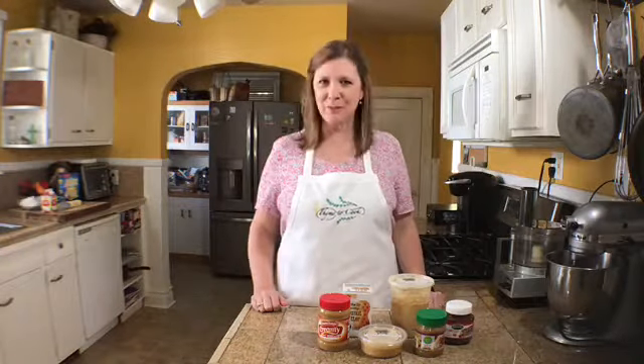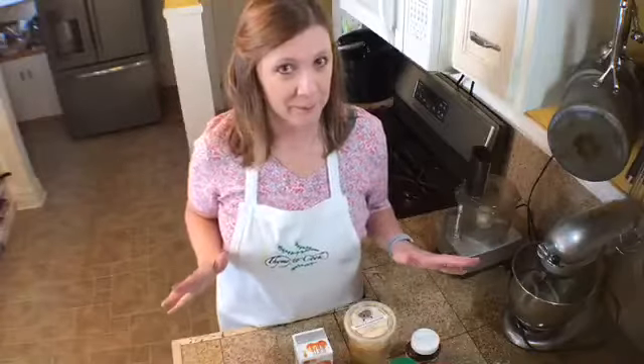Hello everyone, I am Chef Christy and welcome to my channel where I share delicious recipes every single Monday and Thursday. Make sure that you subscribe and hit the notification bell so you will know as soon as I upload a new video, and give me a thumbs up to let me know that you like my videos.